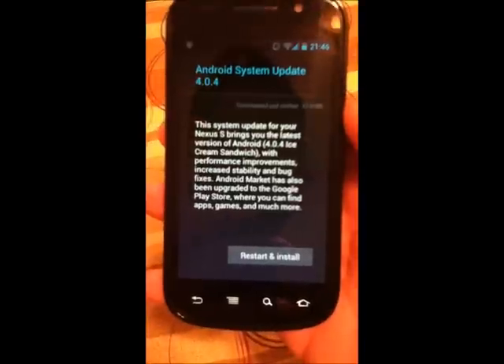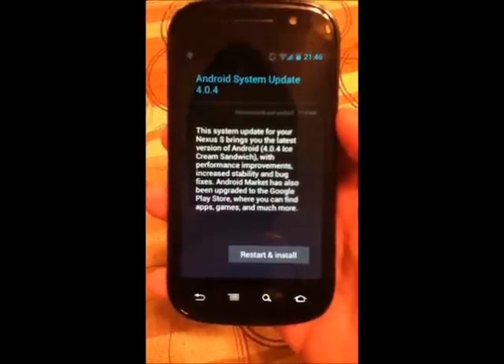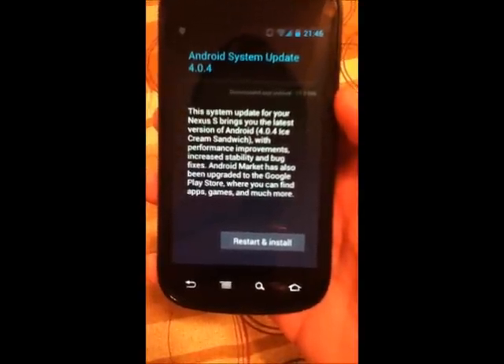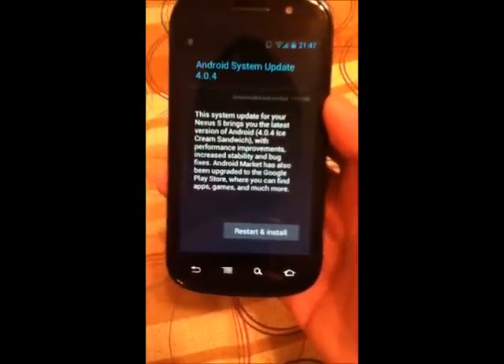It says: this system update for your Nexus S brings you the latest version of Android 4.0.4 Ice Cream Sandwich with performance improvements, increased stability, and bug fixes. Android Market has also been upgraded to the Google Play Store, where you can find apps, games, and much more.